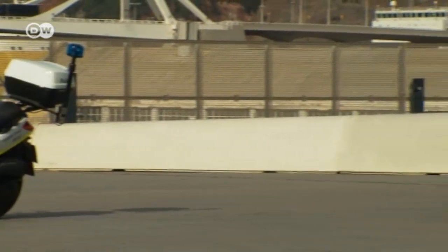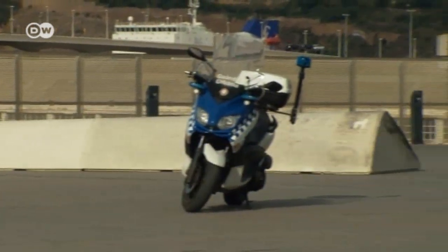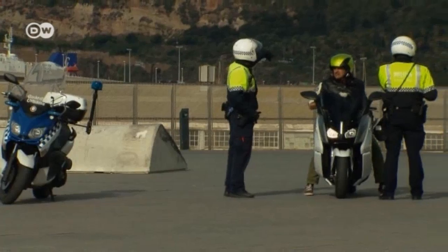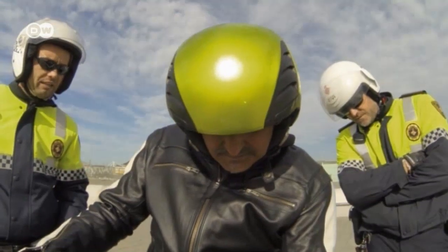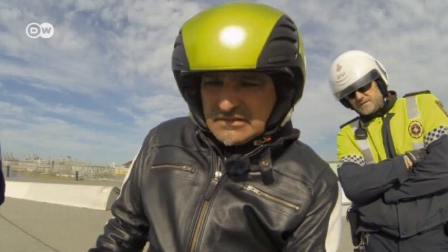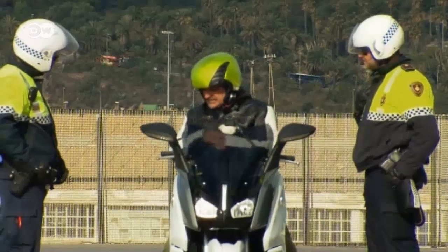Scooters are very popular in Barcelona and the police also use them. They quickly noticed the new electric scooter and wanted to find out more about it from Reiner. He told them, for example, that the scooter has an electronic speed limiter that only kicks in at 120 kilometers per hour.